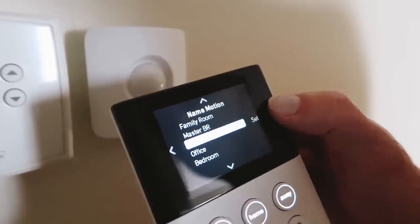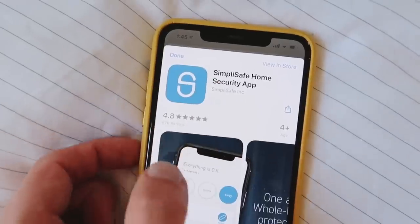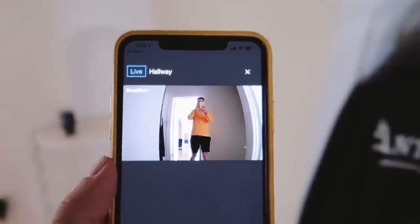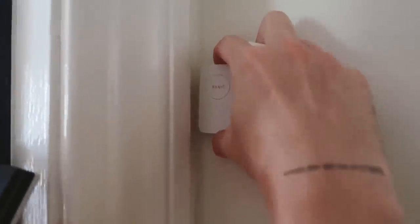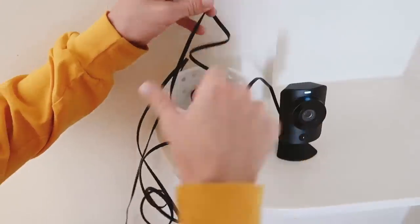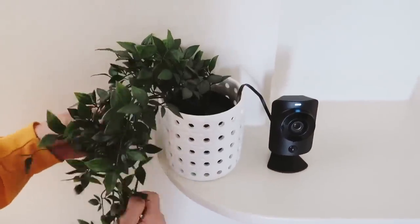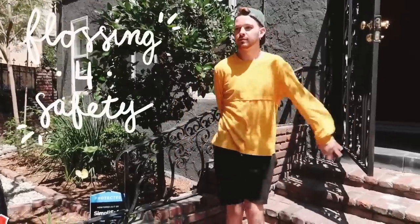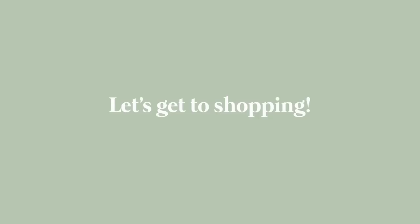I also have the SimpliSafe app, which I absolutely love, because I'm able to view feeds from the HD cameras, and if any sensors are triggered, the monitoring center will notify the police immediately. I just all around love SimpliSafe as a company and I hope that if you're in the market for a home security system, SimpliSafe is the one you opt for. Visit SimpliSafe.com/LoneFox if you'd like to find out more information or get your very own system. Now let's get back to the video.